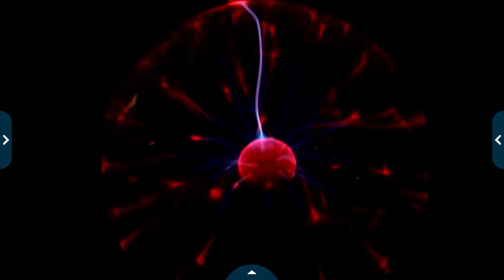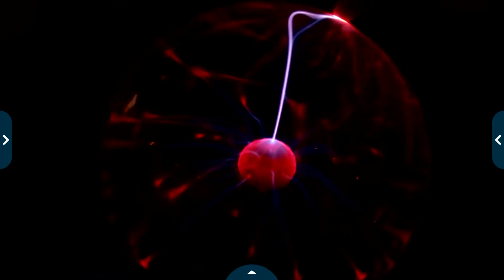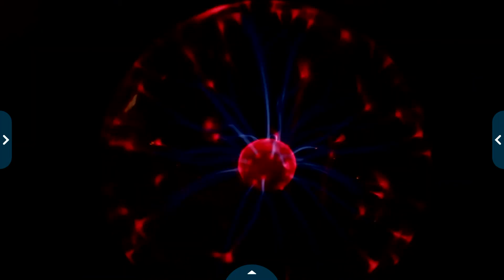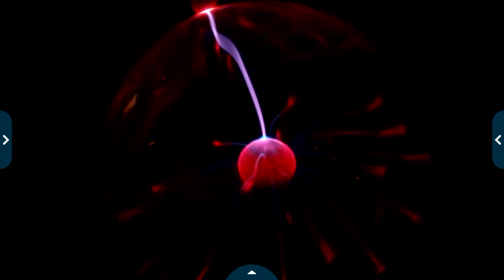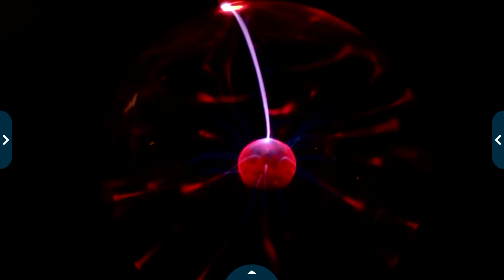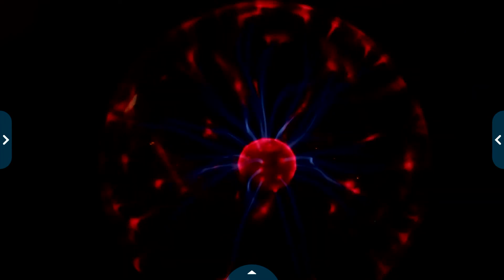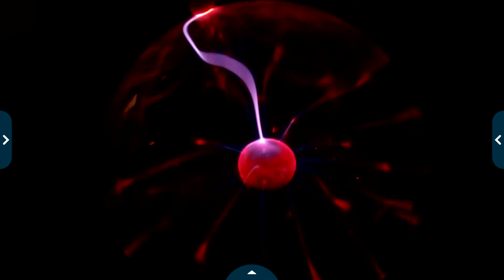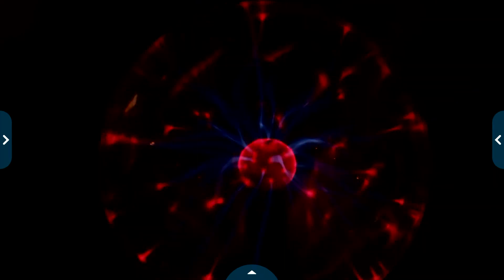You can see — lightning is from cloud to ground when it strikes. And lightning, boys and girls, is hotter than the surface of the sun. So for someone to survive a lightning strike is very, very lucky. So that's our plasma ball.